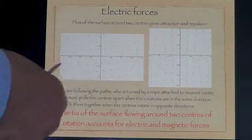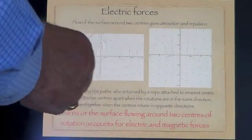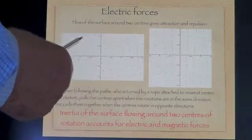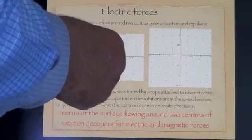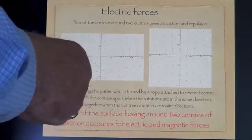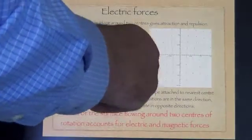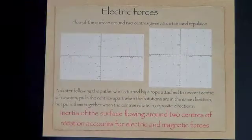Gravity is caused by the surface of the universe, which is rotating about each electron, having to rotate about two centres when the electrons are close to each other. Here we have a little blue dot and another one. The surface goes round anti-clockwise around each, but in between it goes straight. As the surface is curved round here, it pulls the centre out. So pulling the surface around moves the centres away — so like charges repel each other.